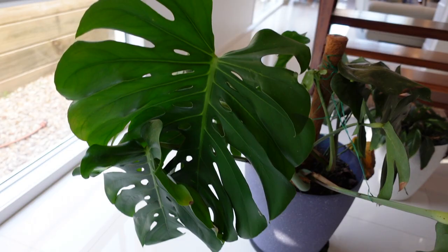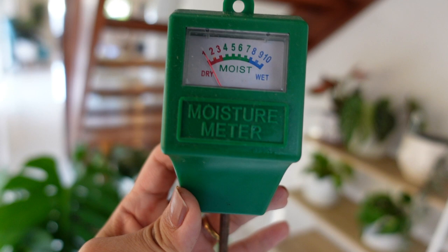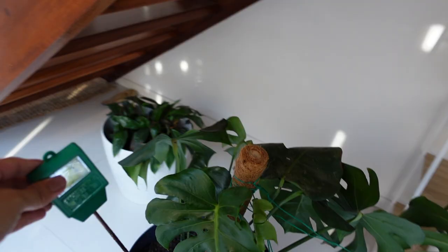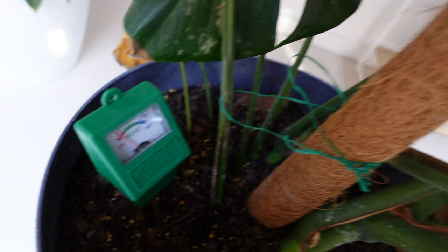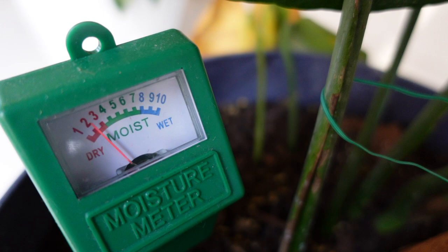One thing I'll suggest for all the plant mamas or plant parents out there is to buy a moisture meter, so that you know when to water your plants. I normally water my plants once a week, but during summer maybe twice a week. You just plot it in the soil and it will tell you if it's dry, moist, or wet. This one definitely needs more water right now because it's dry, so we'll water it later.